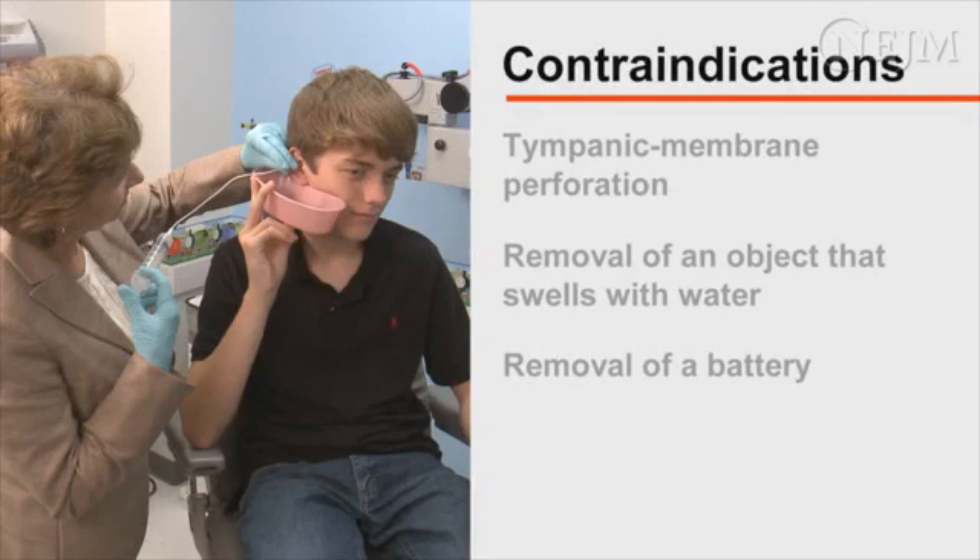Irrigation is contraindicated in patients with a known tympanic membrane perforation or when removing plant or food material such as beans or seeds, which may swell. Irrigation should also be avoided in the removal of a battery since water may accelerate liquefactive necrosis.